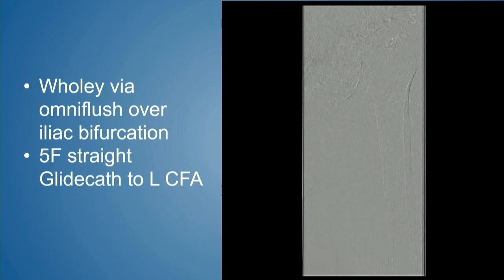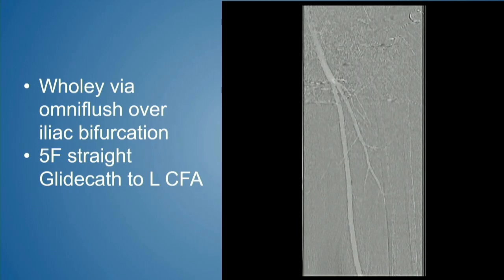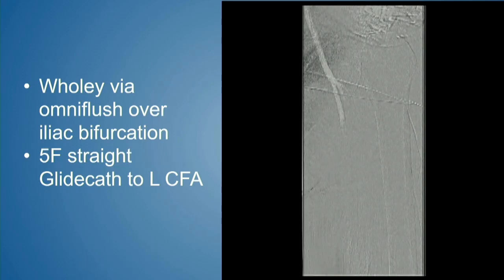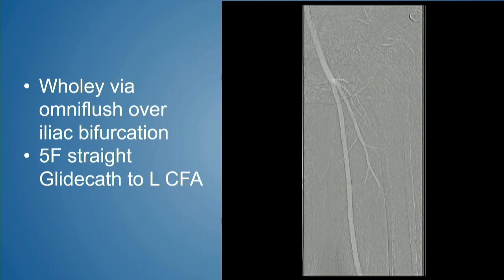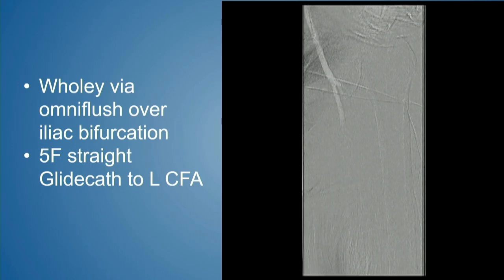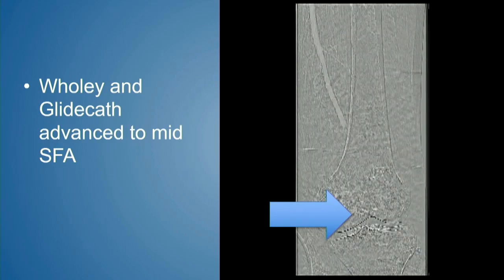We used that same image to go up and over to the level of the left CFA, took selective pictures demonstrating a normal common femoral and normal proximal and mid-superficial femoral artery. To optimize our CO2 pictures, we selected the superficial femoral with the Wholey wire, chased it with a glide catheter down into the left SFA, and took more pictures. Carbon dioxide is working its way down.